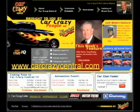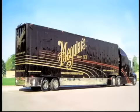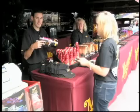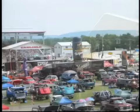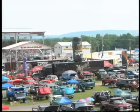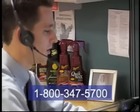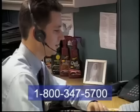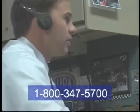Carcrazycentral.com can help you locate a club or get information on upcoming events in your area and around the world. Don't forget about our mobile training center — the friendly experts at our customer care hotline can help you find the date and location when our MTC will be in your area next. Thanks again for watching. Please call our customer care hotline for further help or more information at 1-800-347-5700.